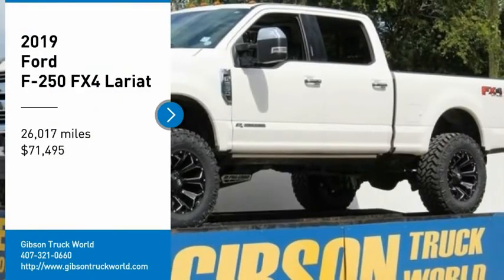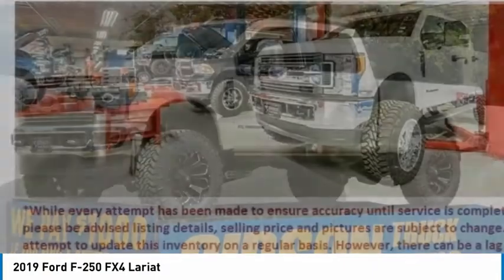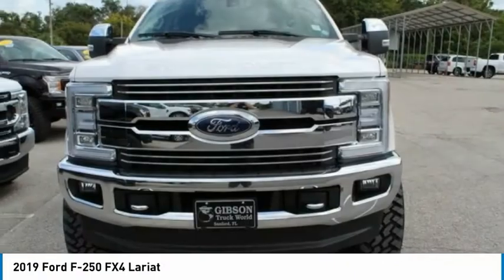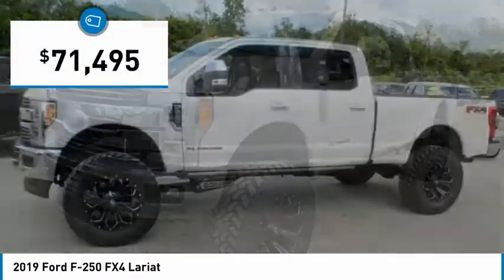Come test drive the 2019 F-250 Super Duty — head-to-head fuel efficiency, head-to-head towing, head-to-head torque. Ford F-250 Super Duty, and it's priced below $75,000.